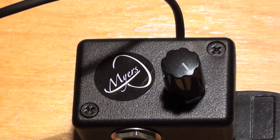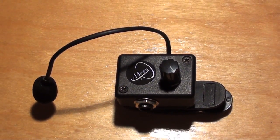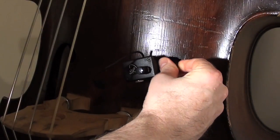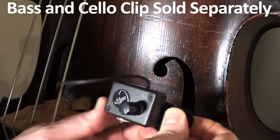This microphone is very powerful and has a built-in preamp and volume control. The design is clever and streamlined. It can be attached to your instrument in a variety of ways and can be positioned to find every instrument's sweet spot. It's very easy to mount and removing it only takes seconds.